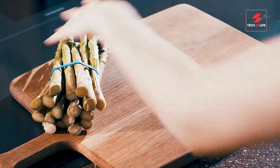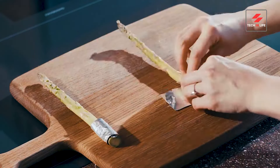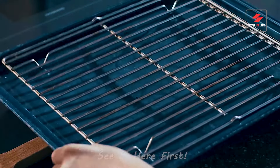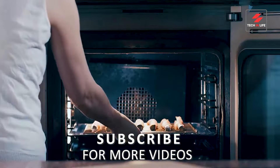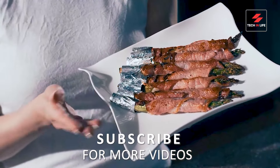Wow, that bacon journey went fast! So next time you savor that crispy goodness, remember the amazing process behind it. Hit that subscribe button to join me on more delicious explorations, and let me know in the comments what bacon dish you'd love to see tackled next.